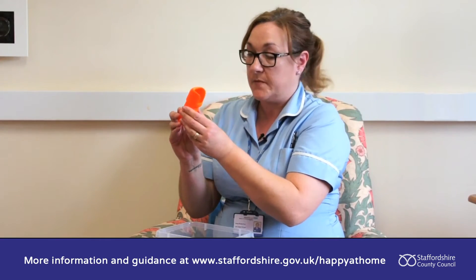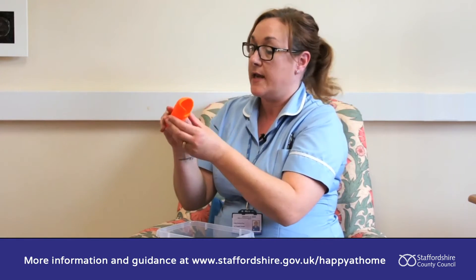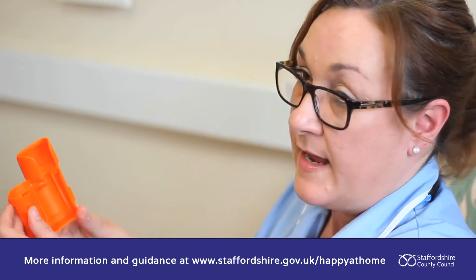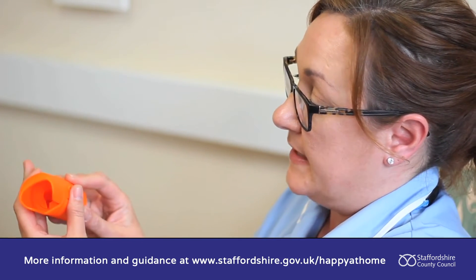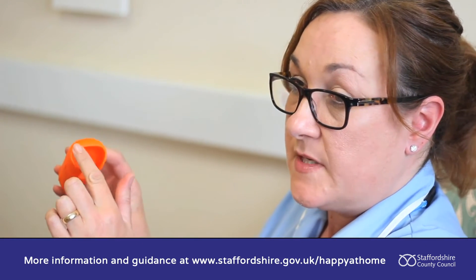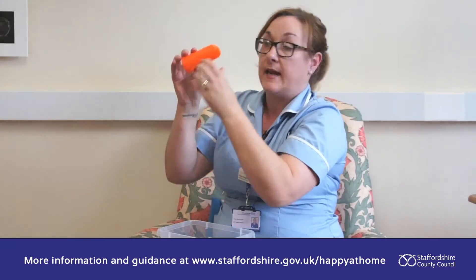This little device is for your eye drops. If you struggle to actually squeeze the drop once it's over your eye, you open the container, pop your bottle inside, and close it together. This bit there is shaped so it goes over your eye — you pop it over your eye, squeeze and the drop goes straight in.